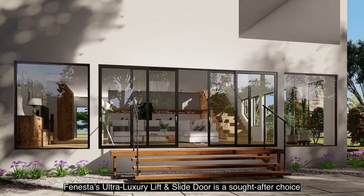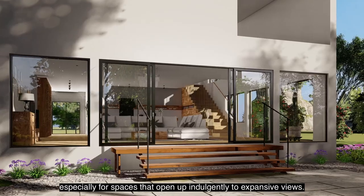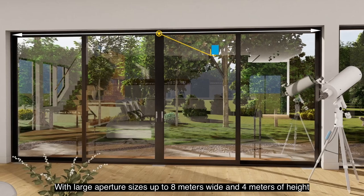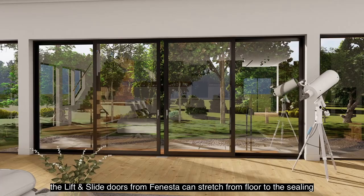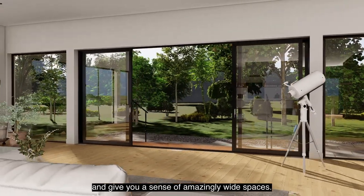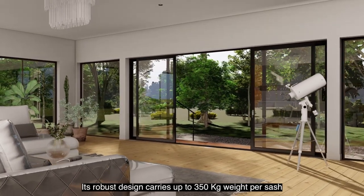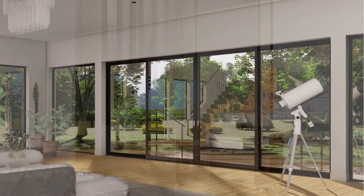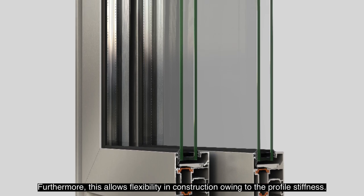Finister's ultra luxury lift and slide door is a sought-after choice, especially for spaces that open up indulgently to expansive views. With large aperture sizes up to eight meters wide and four meters in height, the lift and slide doors from Finister can stretch from floor to ceiling, giving you a sense of amazingly wide spaces. Its robust design carries up to 350 kg weight per sash, allowing flexibility in construction owing to the profile stiffness.